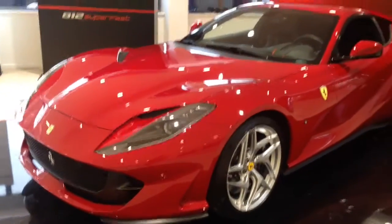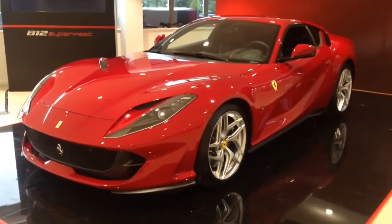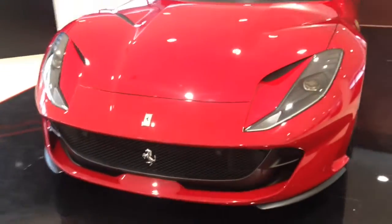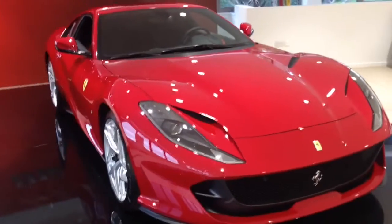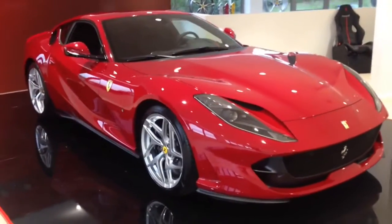It's 789 horsepower I believe. So yeah, I'm just giving you guys a walk round of it because it's beautiful. I love it. I've literally only just this second seen it and I've fallen in love already.